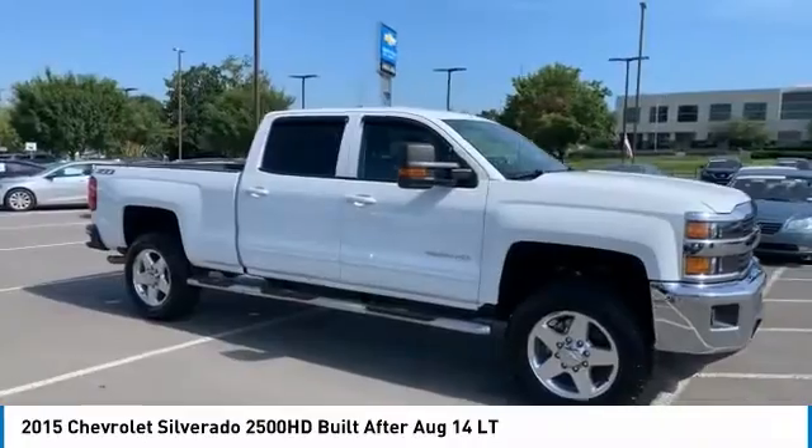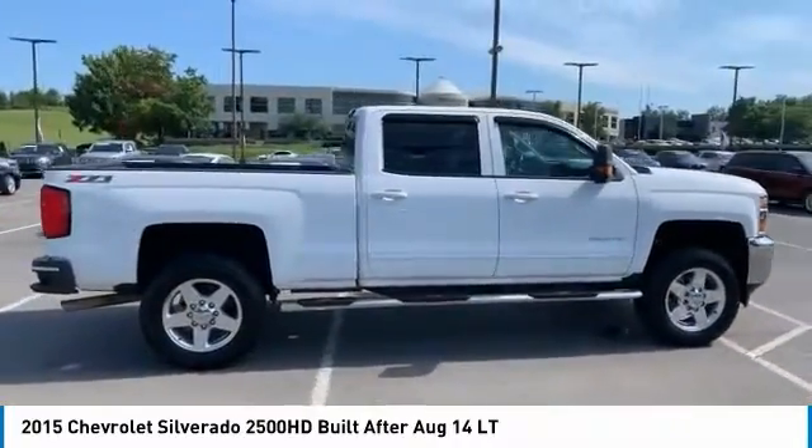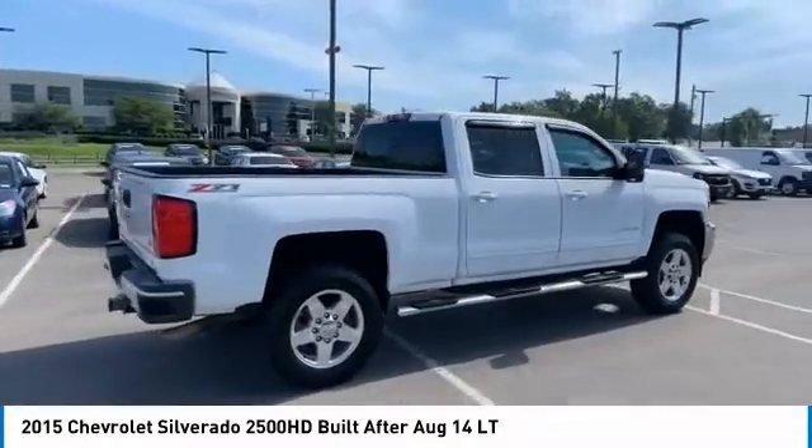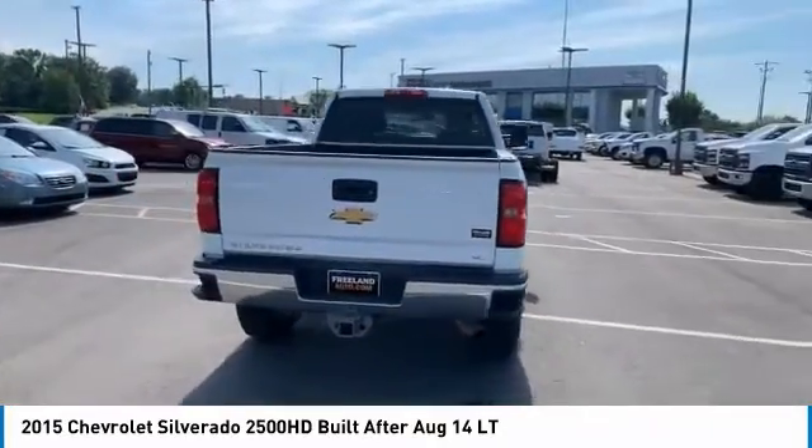Looking for the right vehicle? Check out the 2015 Silverado 2500 HD. This pickup truck pulls unlike any other. Here are some of this vehicle's great options.